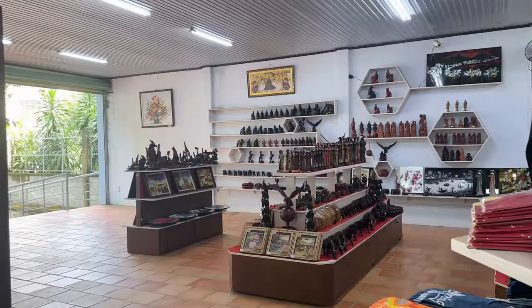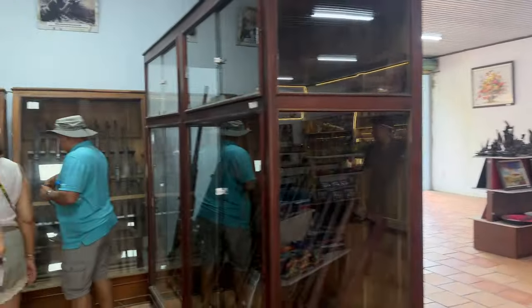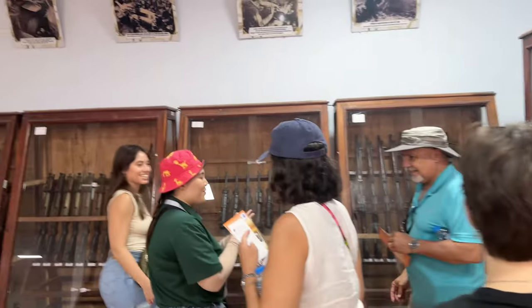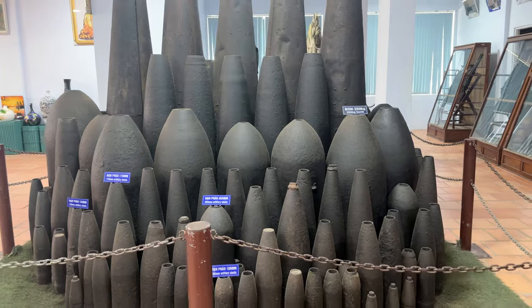Stepping inside, we will be introduced to some of the artillery used during the war. You can see a range of weapons here, from guns to bomb remnants.